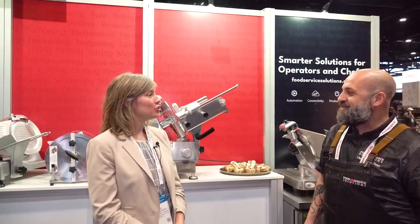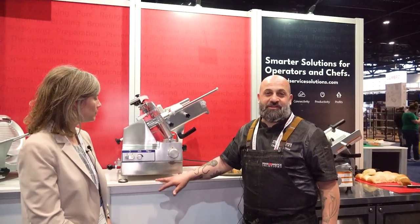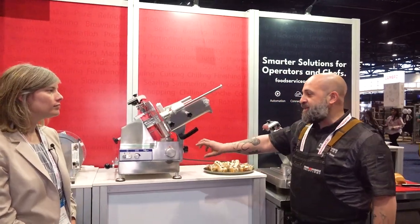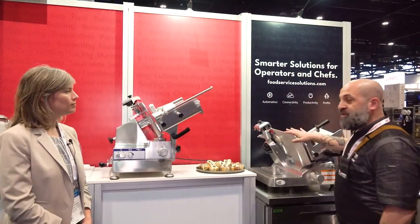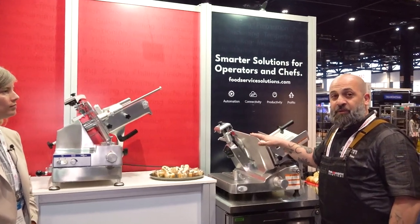We're going to travel over to see a couple more products at the booth. Chef Abraham, if you could tell us a little bit about some of the products we're standing in front of now. So in front of us, we're standing behind a Renting House product of slicers. We have a vast array of slicers from our automatic units to our smaller, more compact units, to our top-of-the-line clear exit unit with a removable blade.